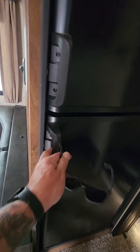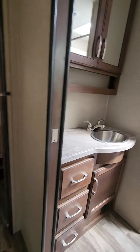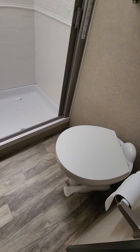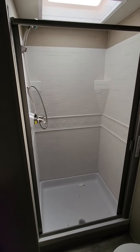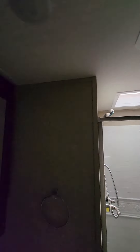Traditional two-way fridge. Got a nice true pocket door, 45 on the porcelain toilet, nice stand-up shower. Bathroom looks good. Skylight looks good.